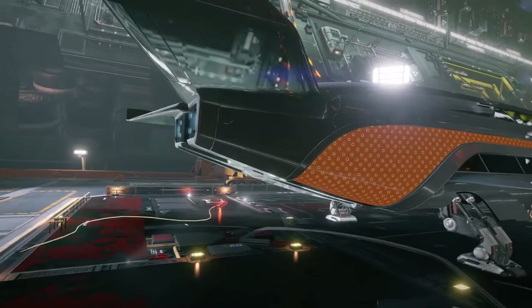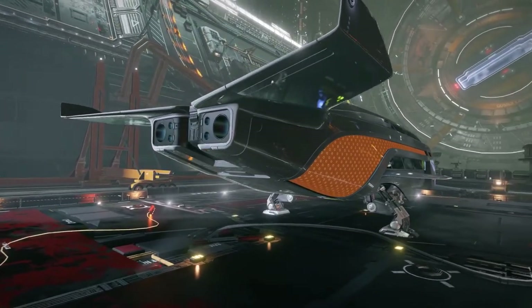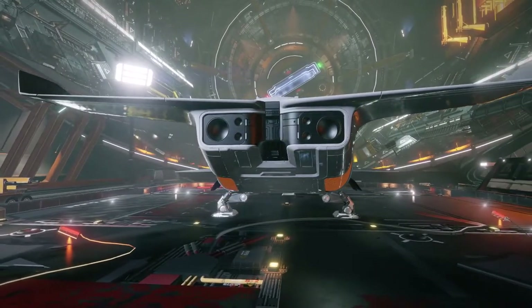The Dolphin has three utility slots and two small hardpoints, so you won't be able to boom and zoom. But if you want to leave the space bussing industry entirely, some pilots have managed to convert her into an entry-level exploration ship.